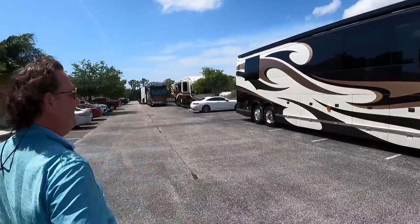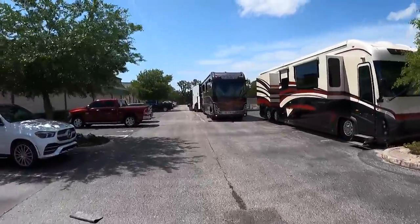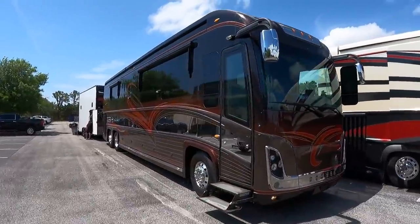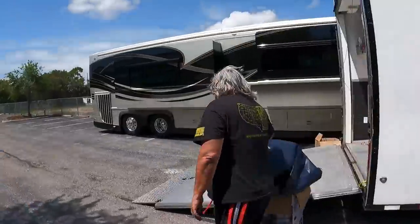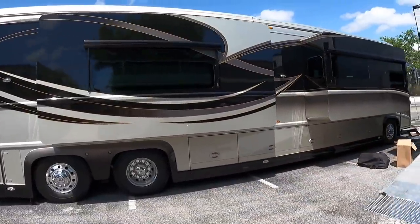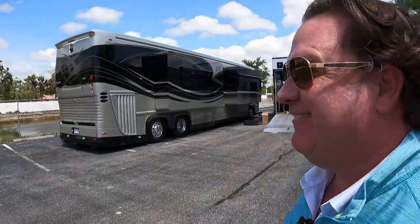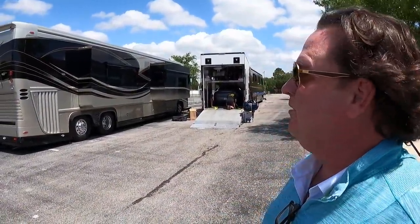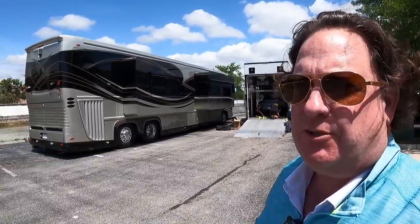Let's see what else you've got. There's a super nice coach hiding behind this stacker trailer. Is it available? This coach — they were going through the delivery on it and had a life-changing situation come up. They told me to sell the bus. I sold it in two days.